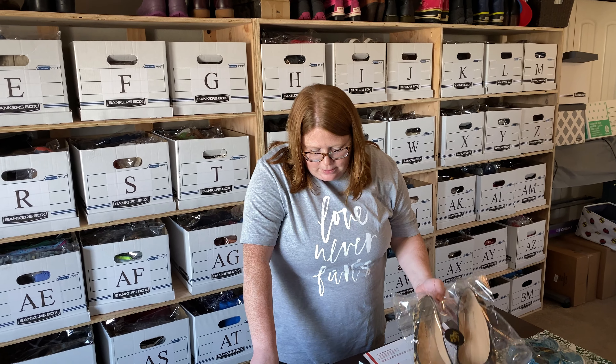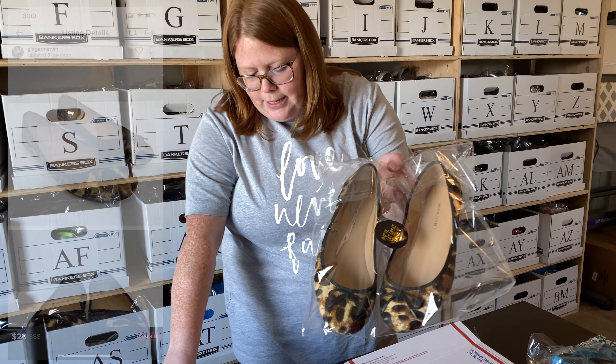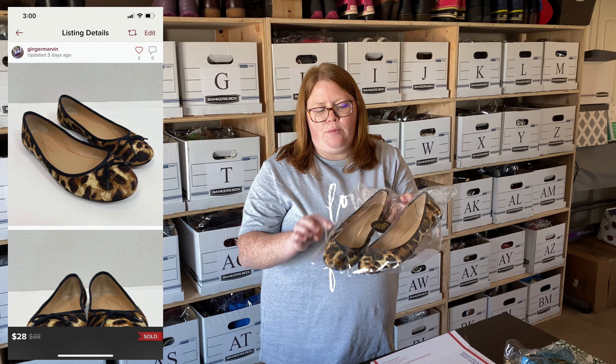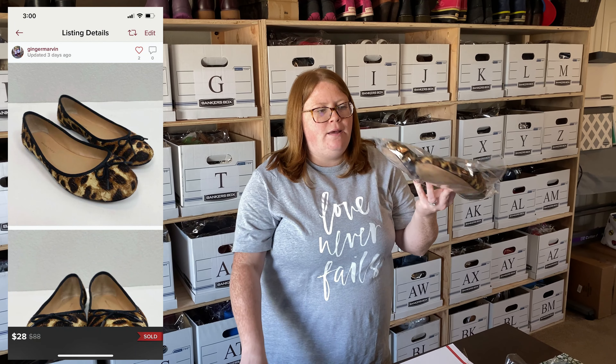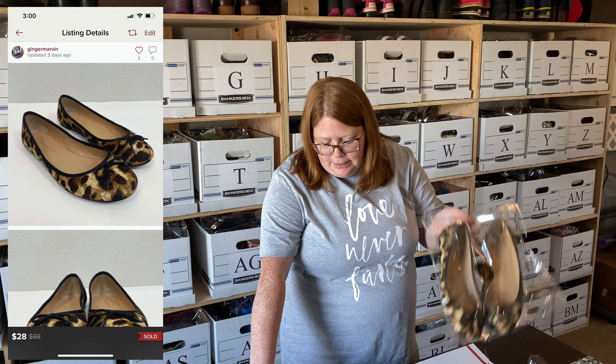Next few sales are Poshmark. First, some Banana Republic animal print and animal hair flats — I got these for $5.99, listed them for $35, someone offered $28 and I accepted that.